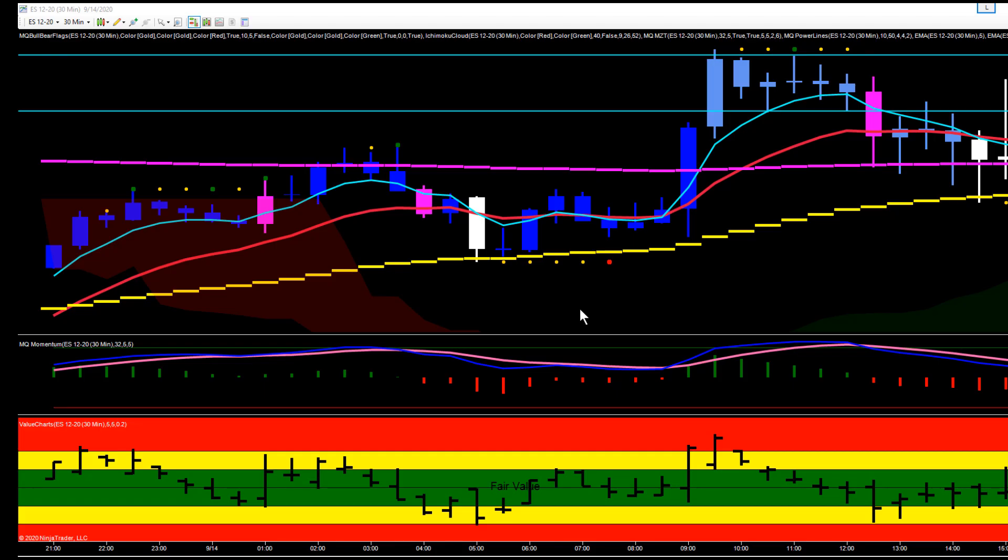Hey everybody, Gary with Basecamp Trading. Let's take a look at several different ways we could have traded the ES this afternoon. This is our 30-minute chart in the ES. In the afternoon session we were looking for a channel breakout — we had a lot of indecision doji's everywhere, and then we kind of went into a choppy mode.